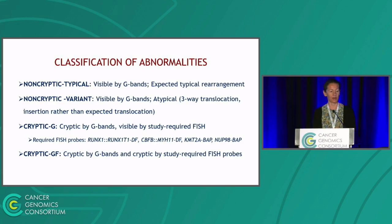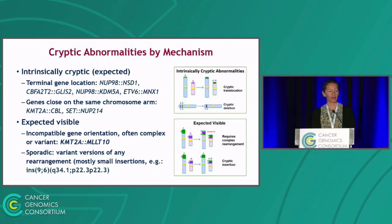The last category were cases cryptic not only by karyotype but also by FISH, even though the probe expected to detect the abnormality was included in the required FISH panel. We also divided cryptic abnormalities by chromosomal mechanism: intrinsically cryptic — where gene partners are too terminally located or very close on the same arm so the fusion arises from a cytogenetically cryptic small deletion — versus those expected to be visible by cytogenetics. Among the latter, one subgroup involved incompatible gene orientation, where a simple translocation cannot form the fusion, making complex or variant rearrangements common.